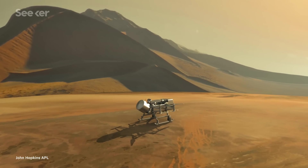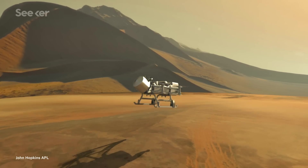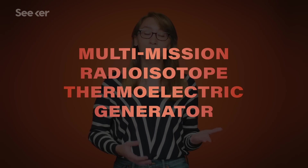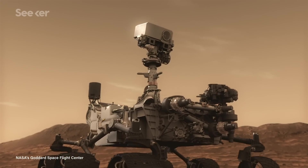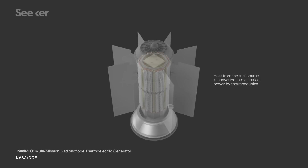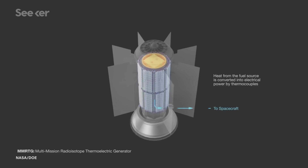Over the course of two years, Dragonfly will have accumulated over 170 kilometers of groundwork, and it's prepared to do so with a robust suite of instruments. The drone will be equipped with a multi-mission radioisotope thermoelectric generator, better known as its nuclear power. This same system has been used before to power the Mars Curiosity rover. MMRTGs work by converting the heat from natural decay of radioisotope materials — in this case, plutonium-238.